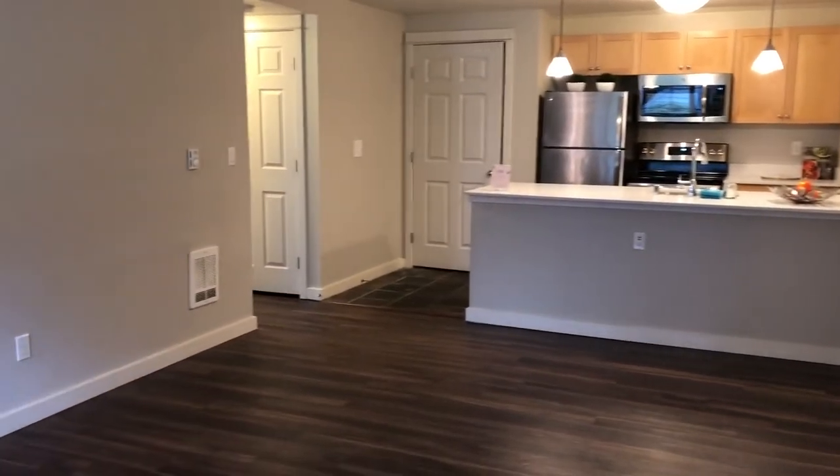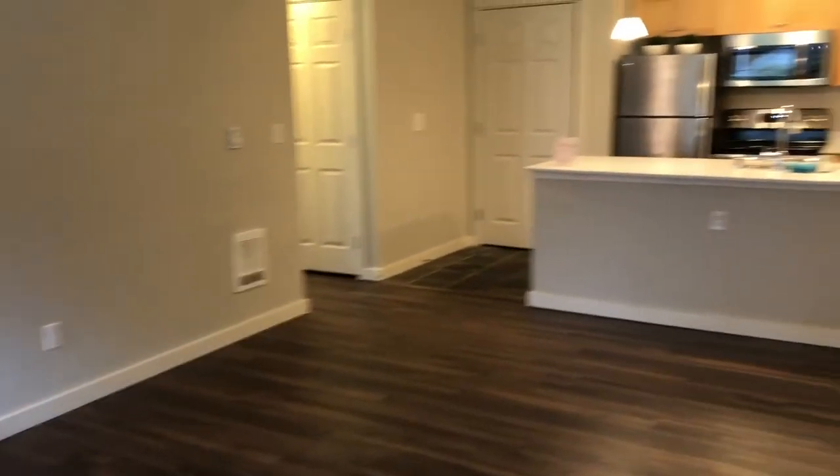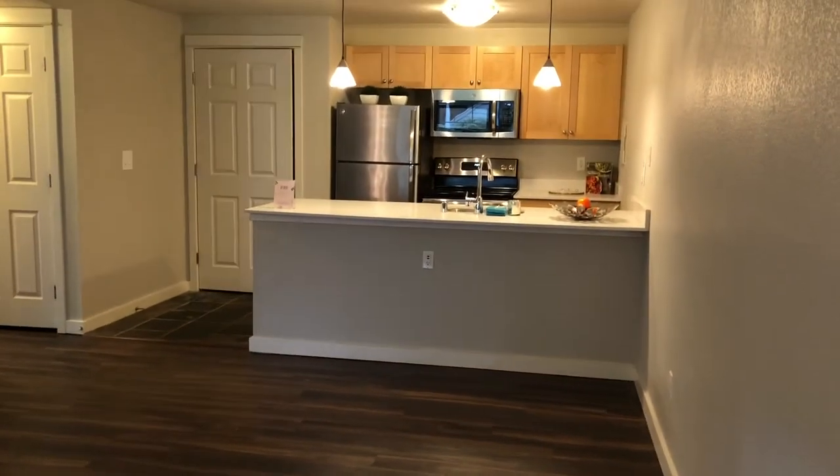And that is it. If you're interested in this home, please check us out online or you can call the office. Thank you.